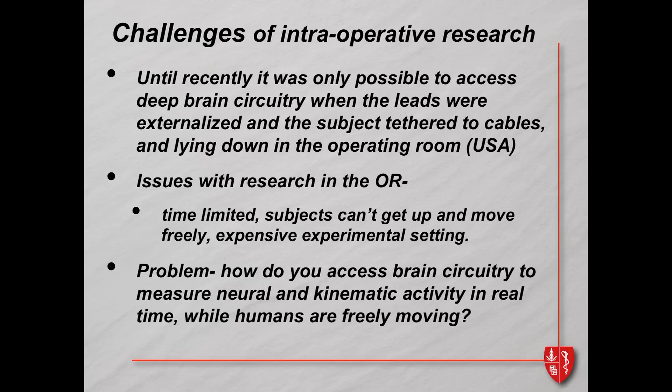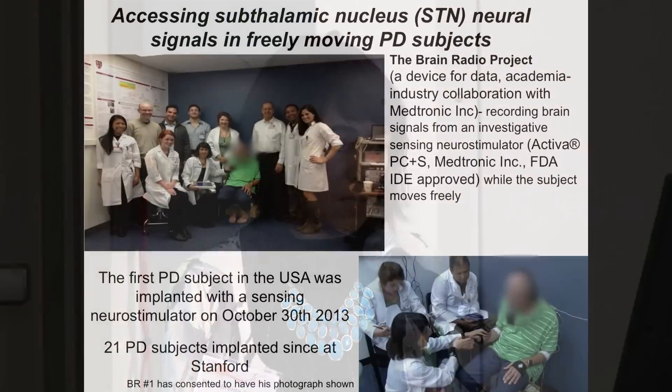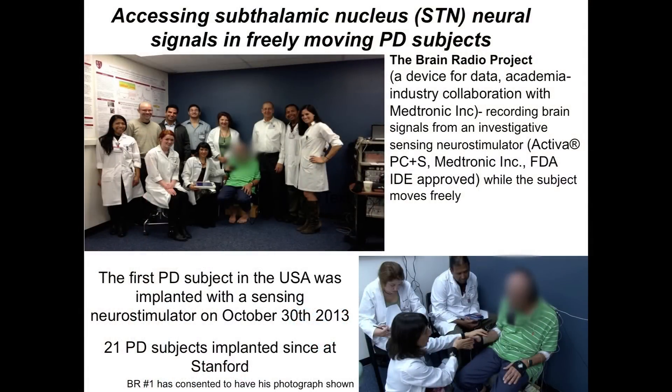How do you access brain circuitry to measure neural and kinematic activity in real time while humans are freely moving? This was not possible until Medtronic used an FDA-approved generator and put firewall-protected sensing software on it, which could sense the local field potentials and download them onto the device. Using telemetry, we could download those onto a recording tablet. Our proposal was to investigate the neural signatures of tremor, bradykinesia, and freezing behavior in Parkinson's subjects with bilateral subthalamic nucleus implantation.